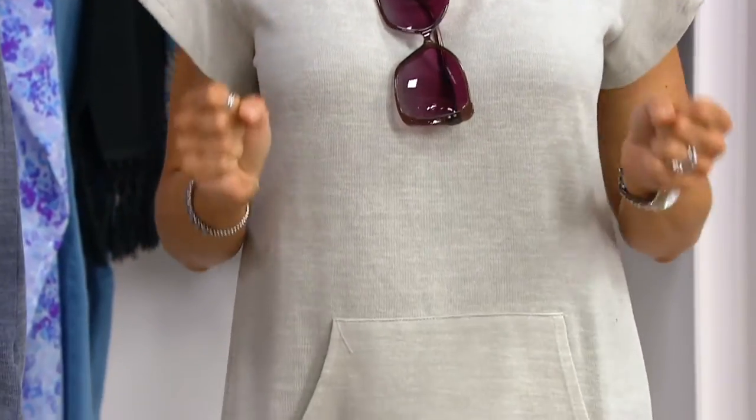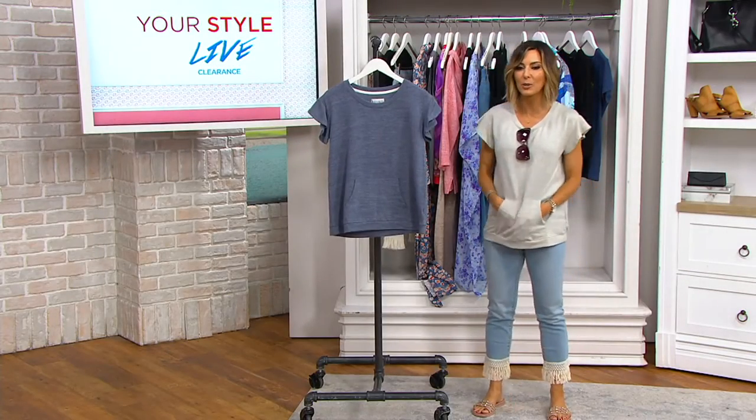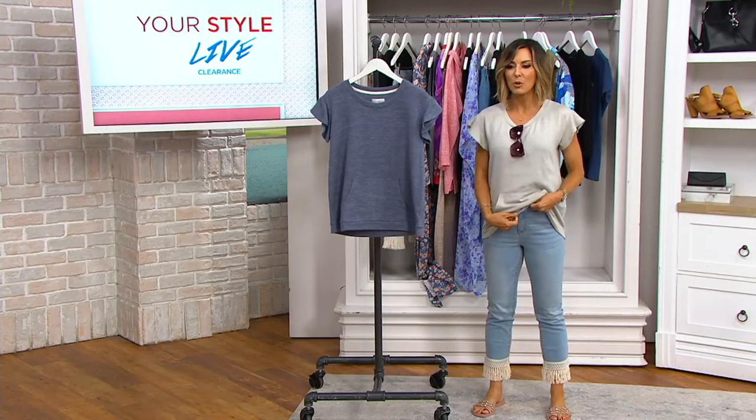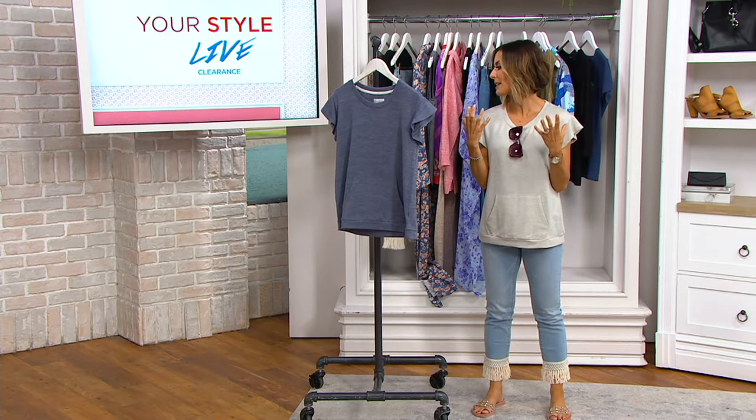It is $32.60, down from $45. It has kangaroo pockets, the easiest most relaxed fit. And this fabric — a blend of polyester and spandex — just brings this feeling, this zen, this peace over you when you're in this shirt, yet you're screaming fashion story.